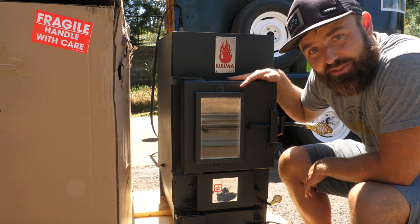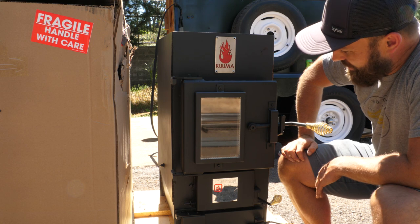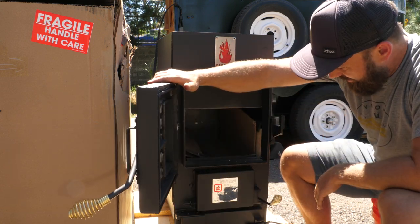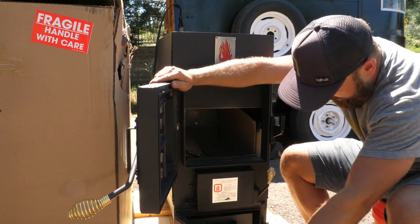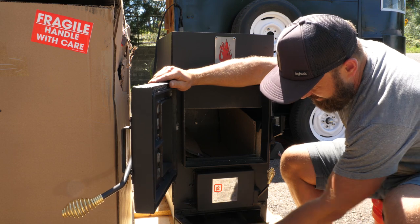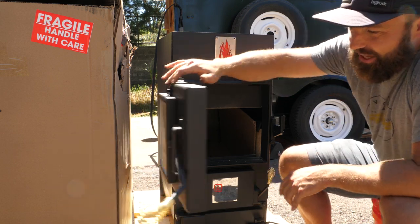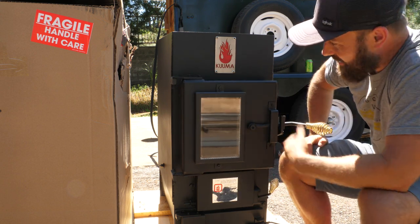My sauna stove is finally here. I love you. You're so pretty. Look at this thing. It's very technical, actually. There's all sorts of knobs and bells and whistles. And this is one of those things I'm definitely going to have to read the owner's manual for, because there's a lot going on.